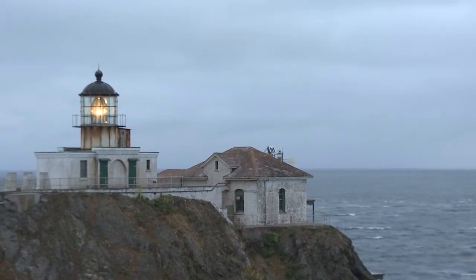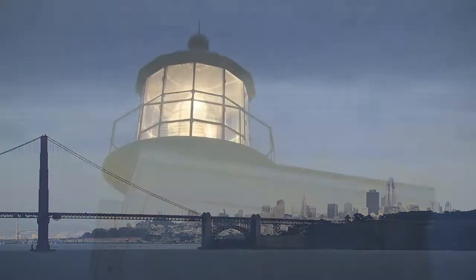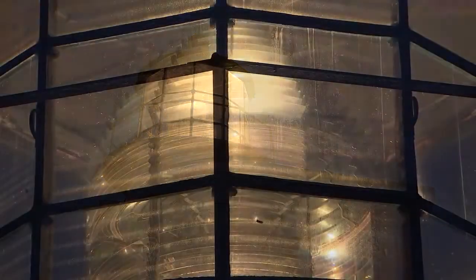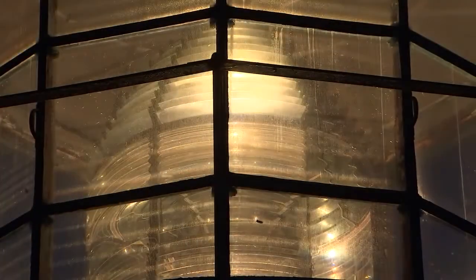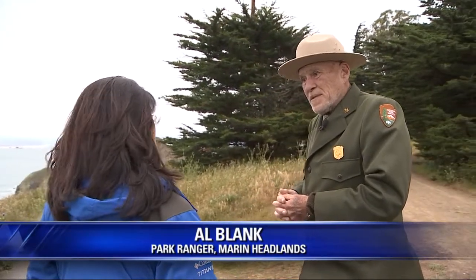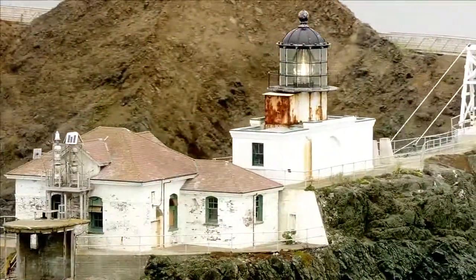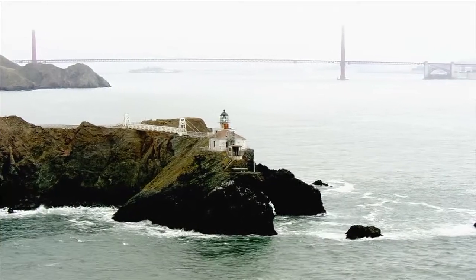The Point Bonita lighthouse sits high atop an eroding cliff overlooking the San Francisco Bay. The light glows three seconds on, one second off, as it's done since the late 1800s. Thousands have come to visit — on a Saturday in the summer we'll have twelve hundred people here, Sunday the same thing, Monday a little less. A lot of people have heard about it one way or another, or seen it crossing the bridge — 'What's that?' — so they come over here.